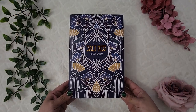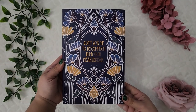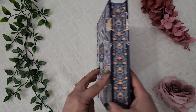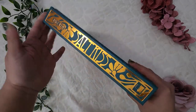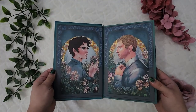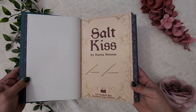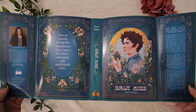Next up is another Bookish Box book I should have gotten last year due to their shipping problems: Salt Kiss by Sierra Simone. I really like the flower pattern on this one — it's a pretty design. The beautiful sprayed edges follow the same motif as the cover, and underneath the dust jacket it's super shiny. There are beautiful end pages and it is signed by Sierra. There's also beautiful under-the-dust-jacket art that you could flip around.